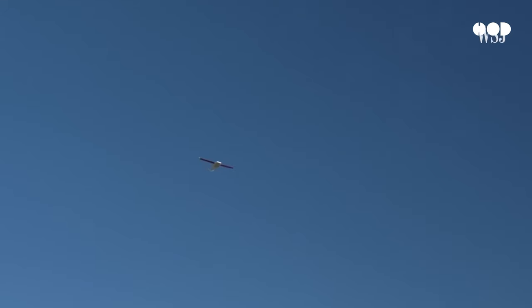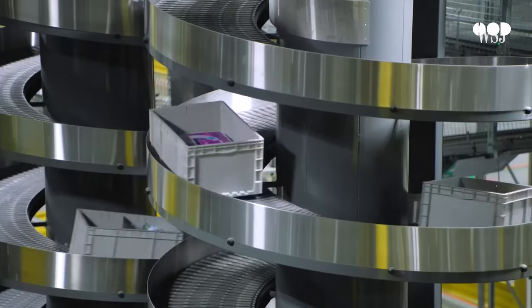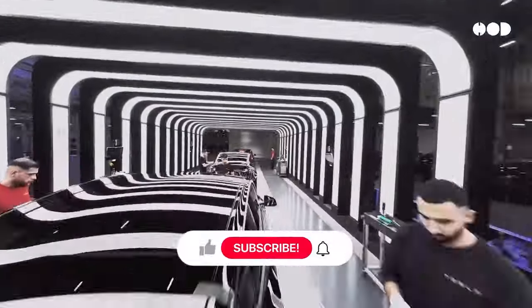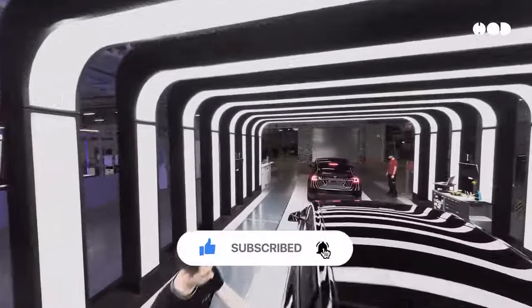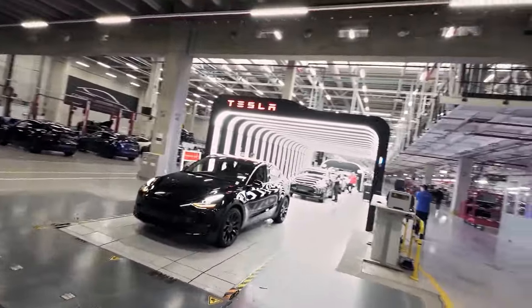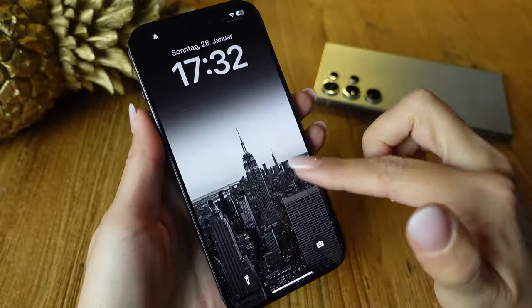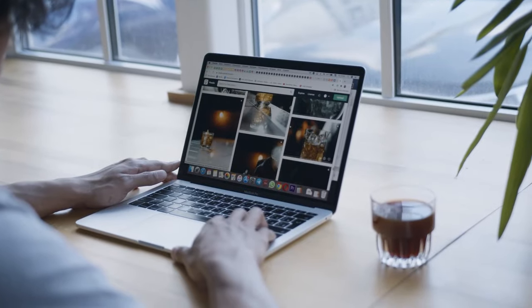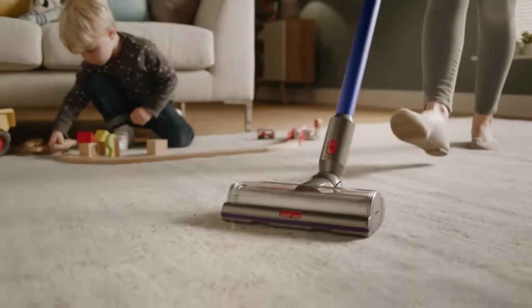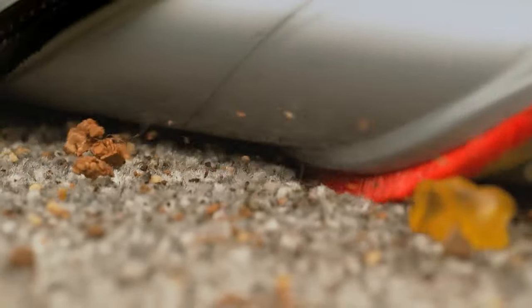If you enjoyed this episode, hit that subscribe button — your support for the channel matters. Give this video a thumbs up and let us know in the comments what product you want to learn about next. We're always on the lookout for cool new topics. Don't forget to share this video with someone who loves innovation and design as much as you do. Thanks for watching, and see you in the next one.